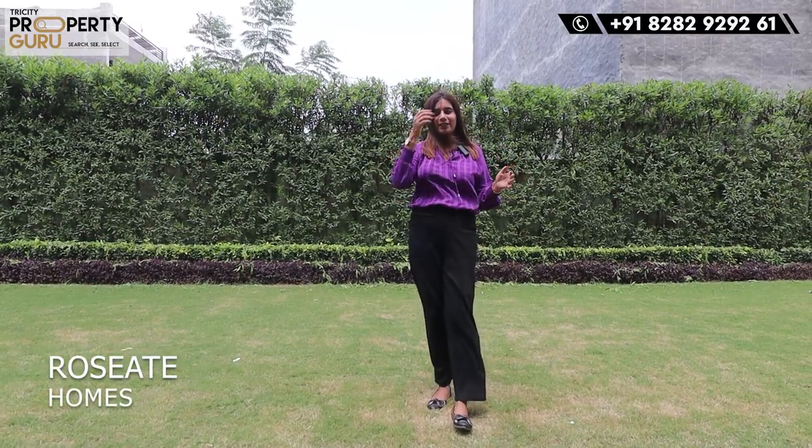Hello everyone, this is Yogita. Welcome to our channel, Pricity Property Guru. So guys, are you looking for spacious flats at affordable prices? Today I am going to take a look at the project named Rosyate Home, a smart home concept.